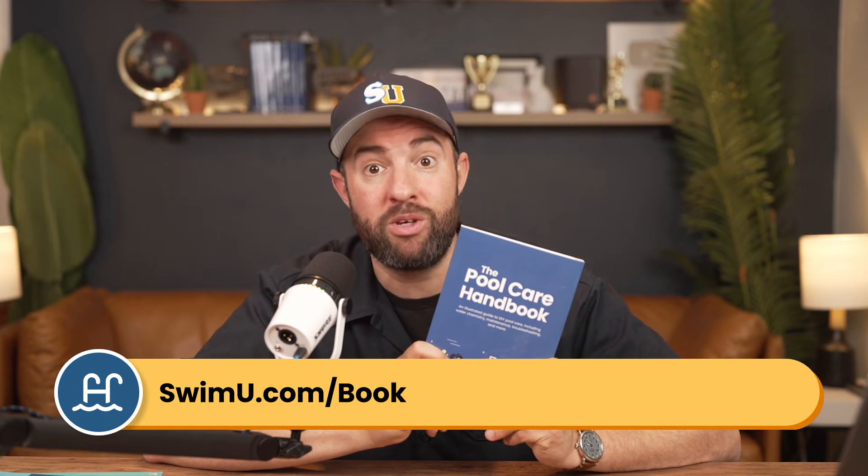If you need more help, check out the Pool Care Handbook at swimu.com/book. If you found this video helpful, be sure to subscribe and check out our channel for more tutorials. That's it — thanks again and happy swimming.